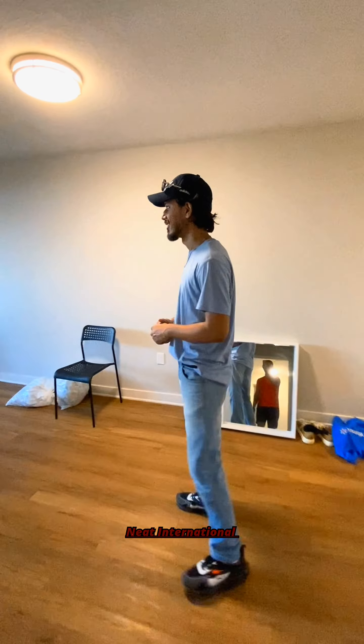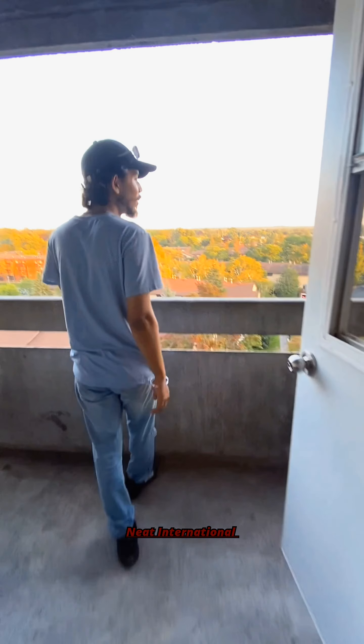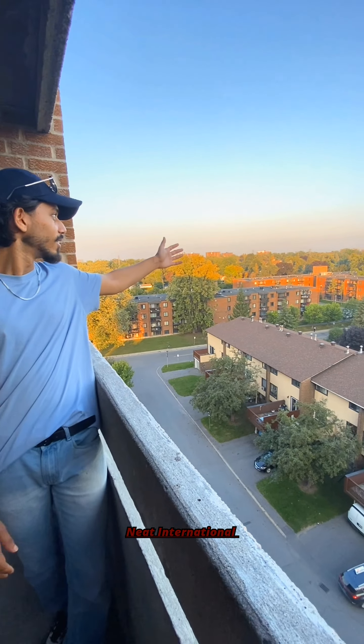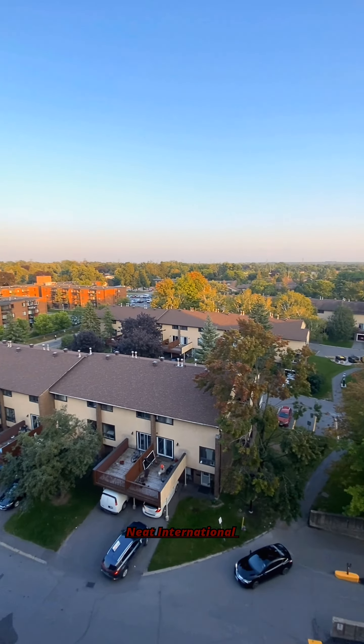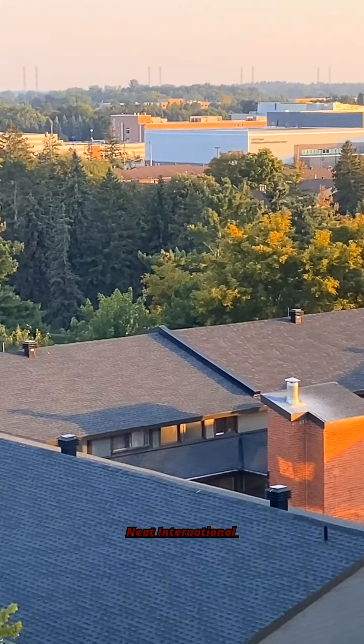It also has a wardrobe as well. And this room is my personal favorite — let's get inside. It has a wardrobe as well. The best thing about this room that I like is the window and the scenery outside the window. Wow.